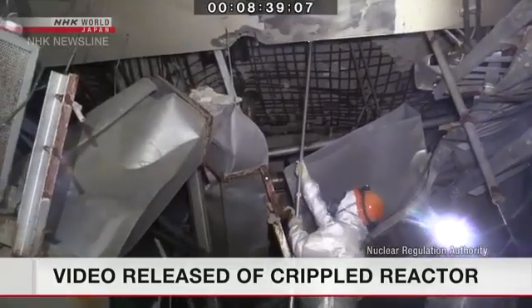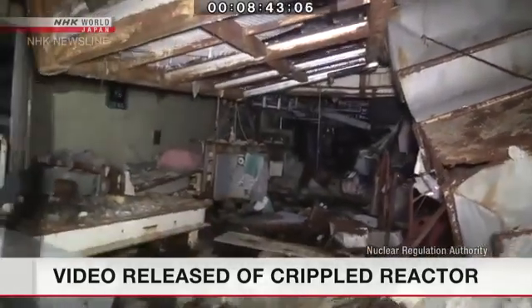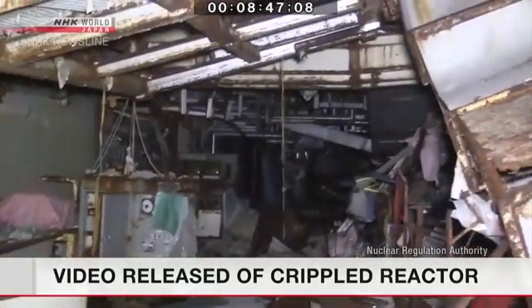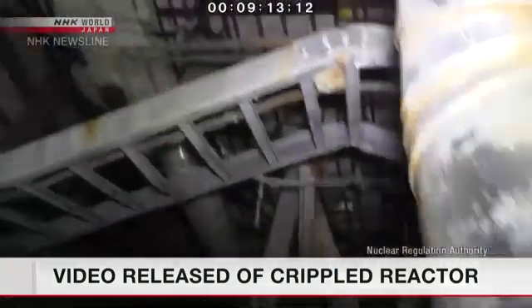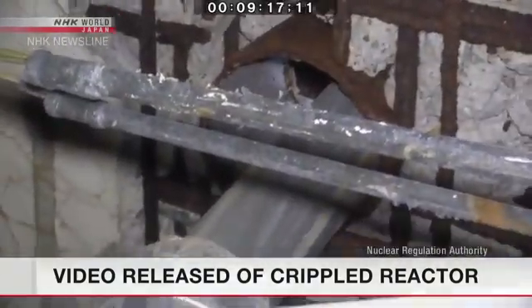On the ceiling of the third floor, they found beams that had been badly bent and air ducts that had been ripped off. The damage indicates the hydrogen explosion on the highest fifth floor or the adjacent area had an impact on the third floor. The panel members observed high radiation levels in some places on each floor.